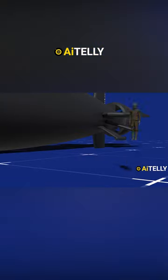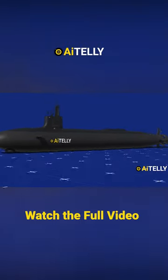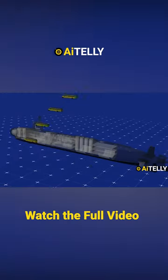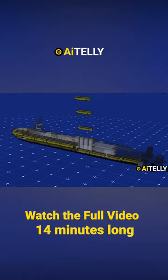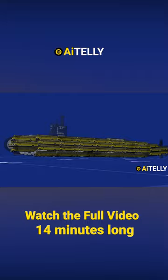Let's compare this to a person to help us visualize how huge this underwater beast is. Even better, to help us understand its volume, you can fit as many as 80 buses inside this submarine, if all are stacked one on top of the other. That's a lot of school bus parking area for a nuclear-powered submarine.